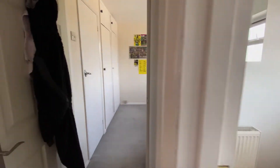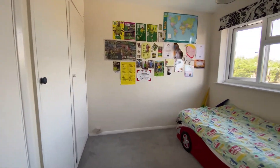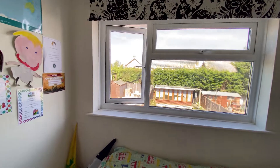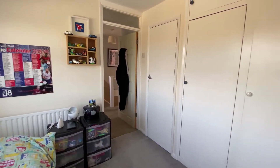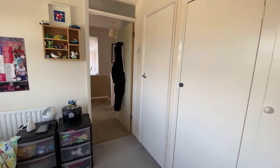Coming through into bedroom two, you can see it's a lovely double-sized room. You've got fitted wardrobe cupboards and a window overlooking the rear garden. In the rear garden you can see there's a really good-sized workshop that we'll take a look at later in the tour. There's plenty of fitted wardrobe storage in bedroom two.